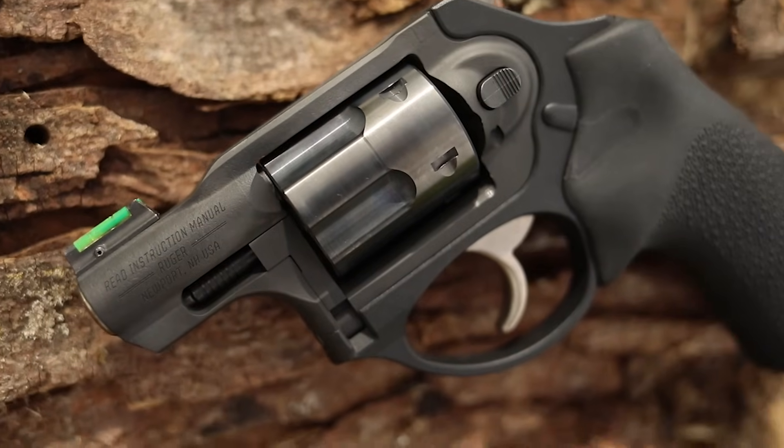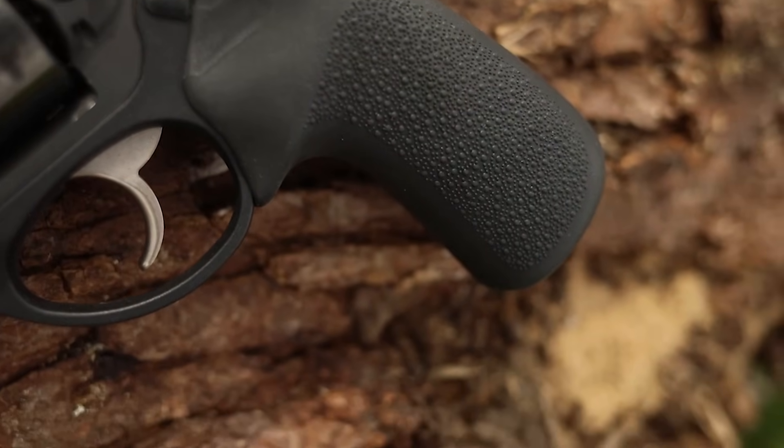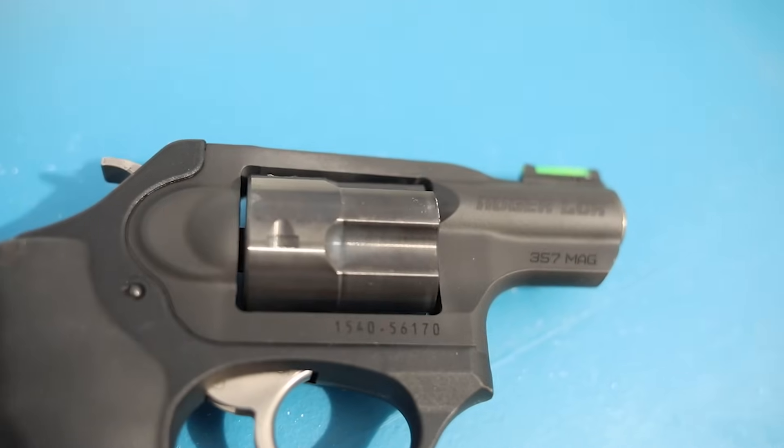What's up guys, this is Chris here and today we're going to be out of our element one more time. We're going to be going over not just a revolver but a pocket revolver. I actually have a lot of videos on carry guns coming up — a little bit more pocket 380 stuff, a little bit more 38 special and 357 revolvers. There'd be no better start to this series than the Ruger LCR X.